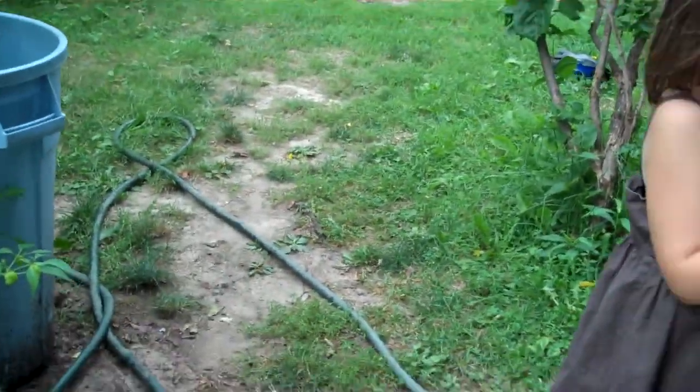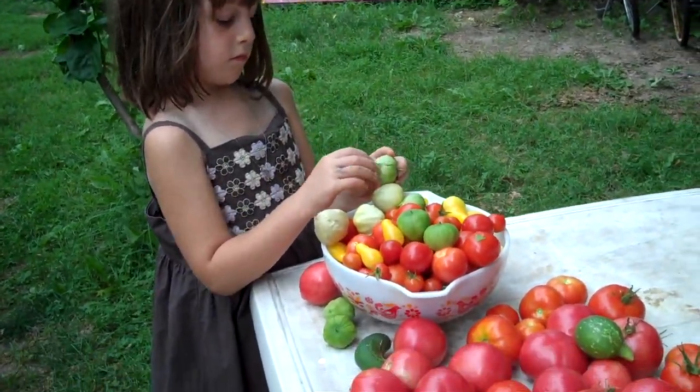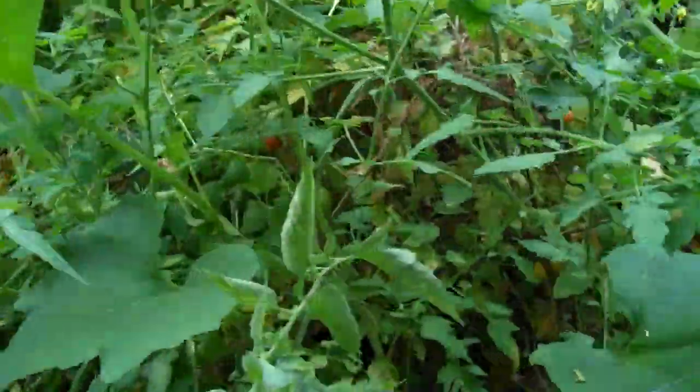There's a question about taking the wrapping off the tomatillos, but it's best to leave it on — it'll come off when we use them. It's nice to keep the wrapper on there. No particular reason, just like it that way.